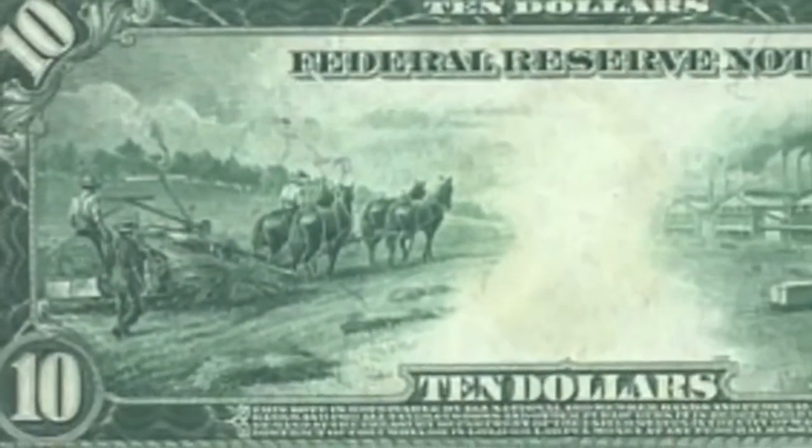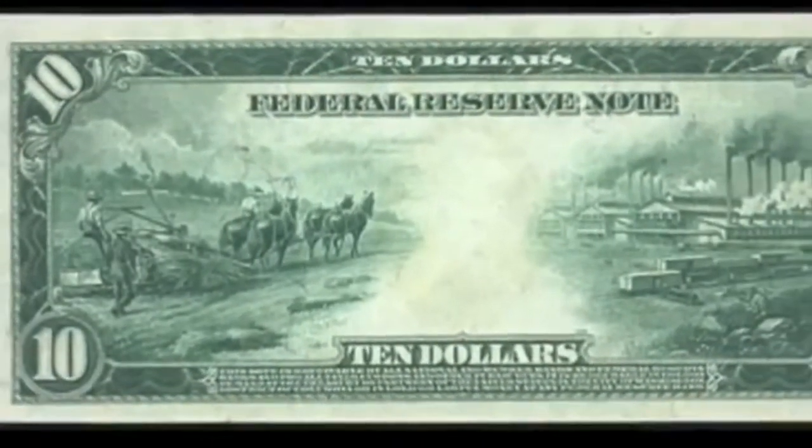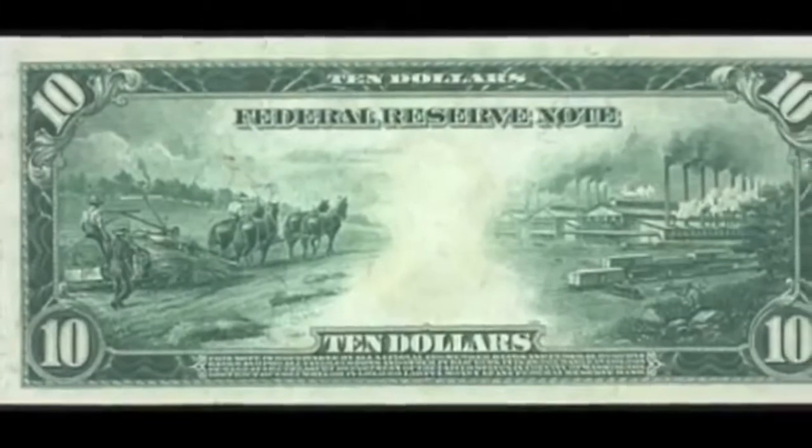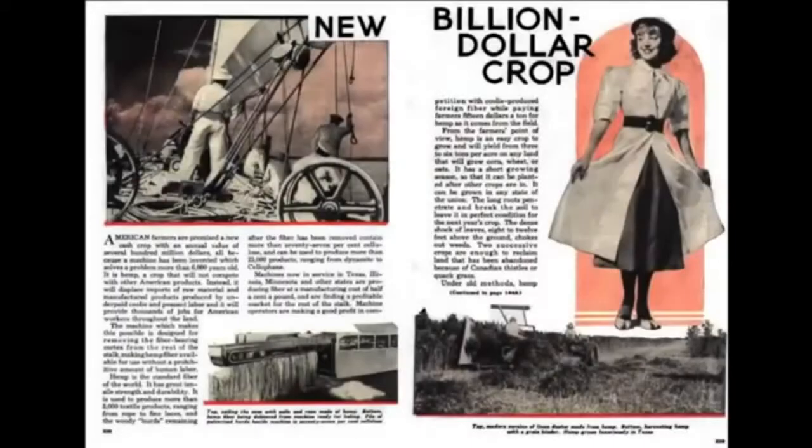By 1850, there were over 8,000 plantations of 2,000 acres or more that grew cannabis. Cannabis was so prevalent that it was pictured on the 1914 $10 Federal Reserve Note, showcasing the wealth of the nation in manufacturing and agriculture — specifically the cannabis harvest featured on the left. With the abolition of slavery in 1865, there was not really an economical way of processing cannabis until 1935, when the decorticator made cannabis extremely economical, and it was named the next billion-dollar crop by Popular Mechanics.